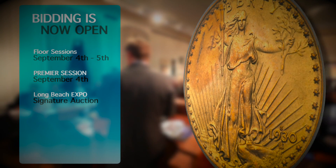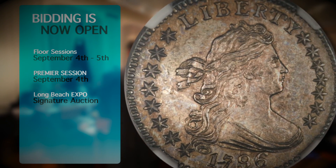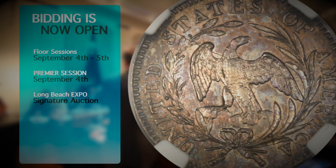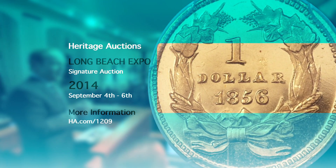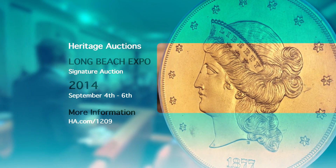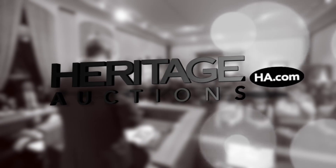Bidding is now open for this auction. Floor sessions are September 4th and 5th, with the premiere session on Thursday evening, September 4th. For more detailed descriptions and images, log on to ha.com/1209. Thank you for watching, and good luck!